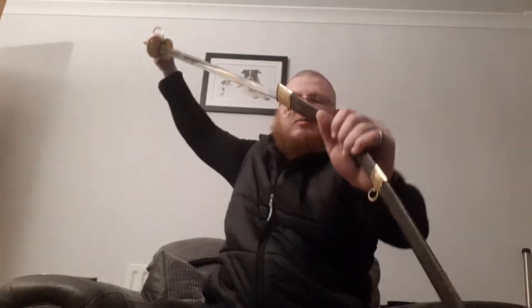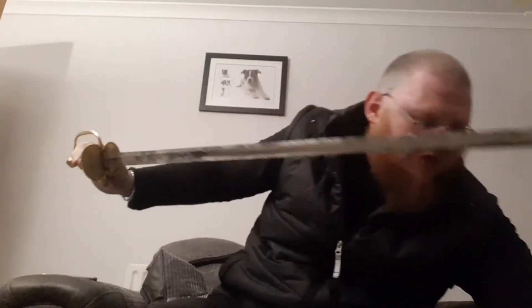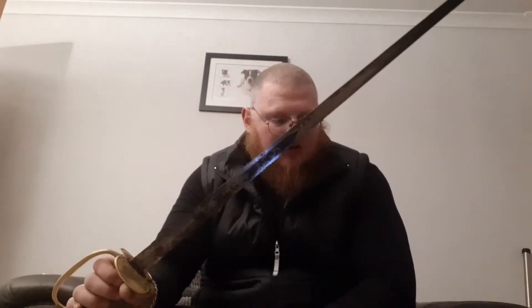It is known as a type of spadroon blade. If I draw it now out of its scabbard — I've got to do this very carefully because, as you can see, the scabbard is badly, badly damaged. It has suffered a lot of battle damage. A lot of people would want pristine condition on antiques like this, and I can see why.